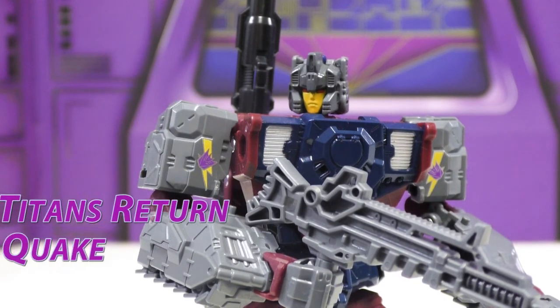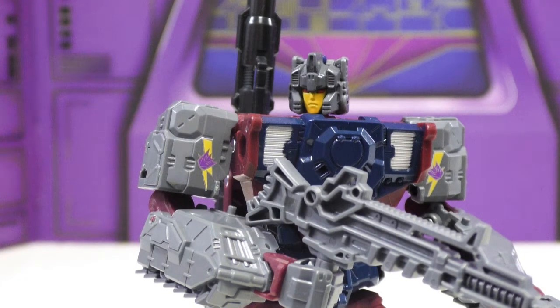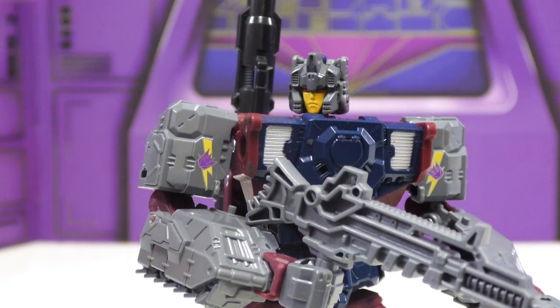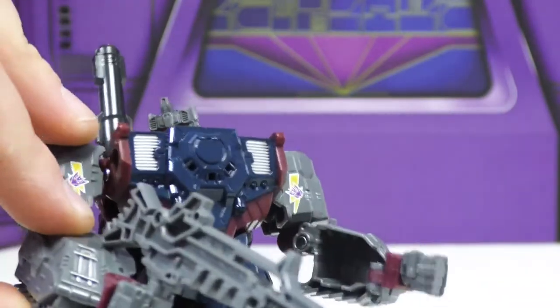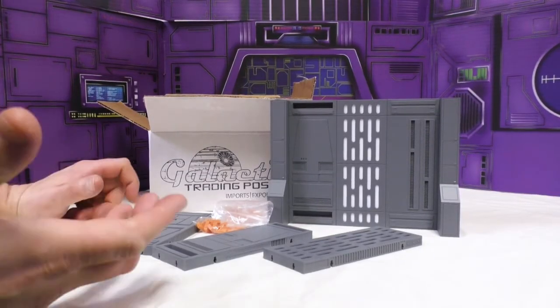My number four is the Hasbro Titans Return deluxe Quake. Quake was one of the figures I had as a kid that I always really loved, so I was super excited to get him again. He's just a repaint of Hardhead and I knew how good that figure was. This one definitely knocked it out of the park for me because of that nostalgic attachment. He's got wrist articulation because he used one of the old molds before they stopped doing that in deluxe figures.